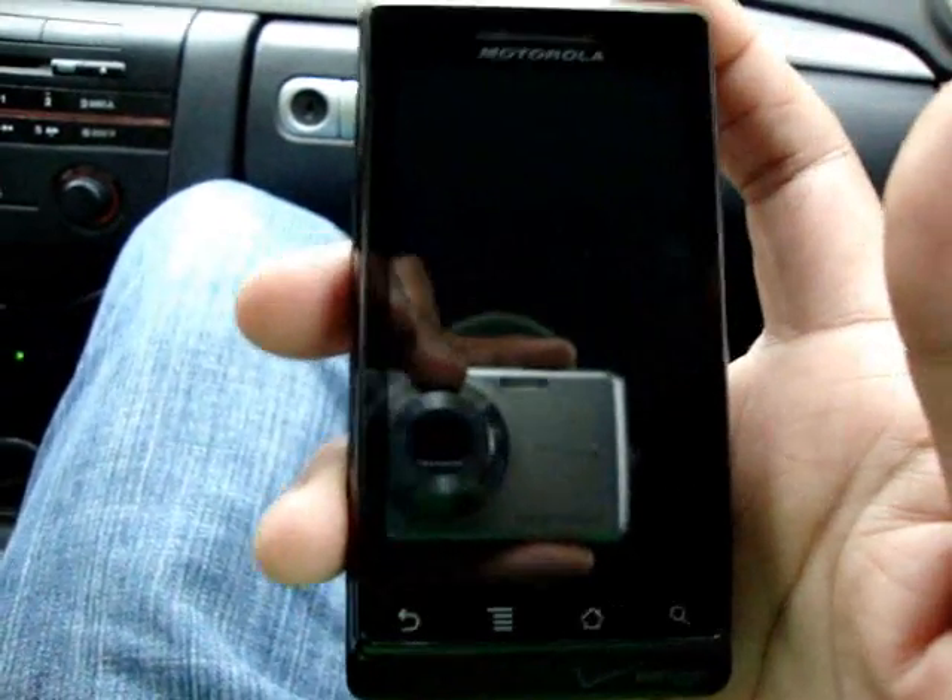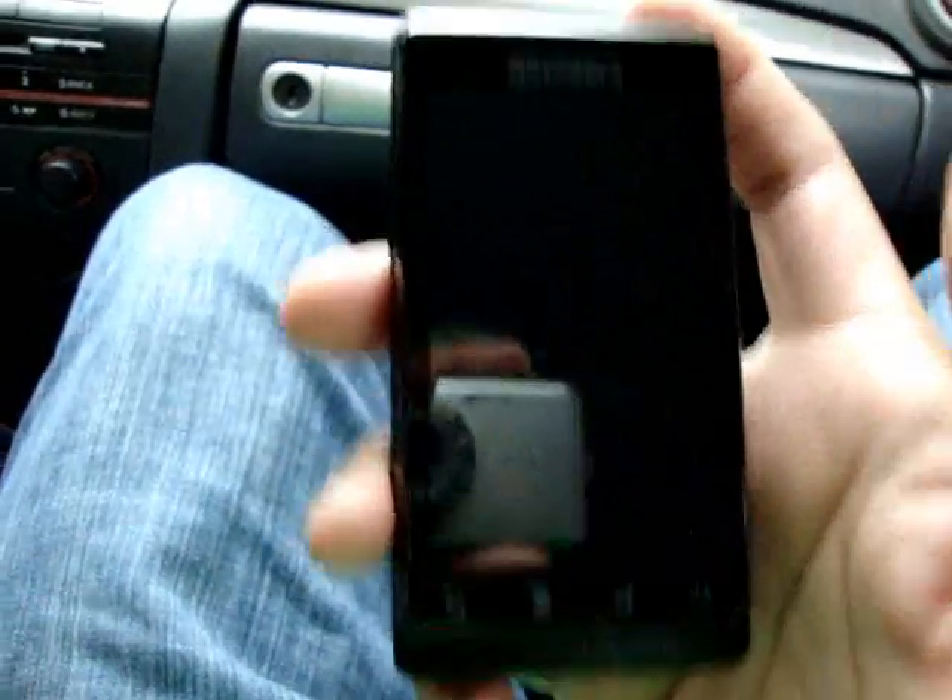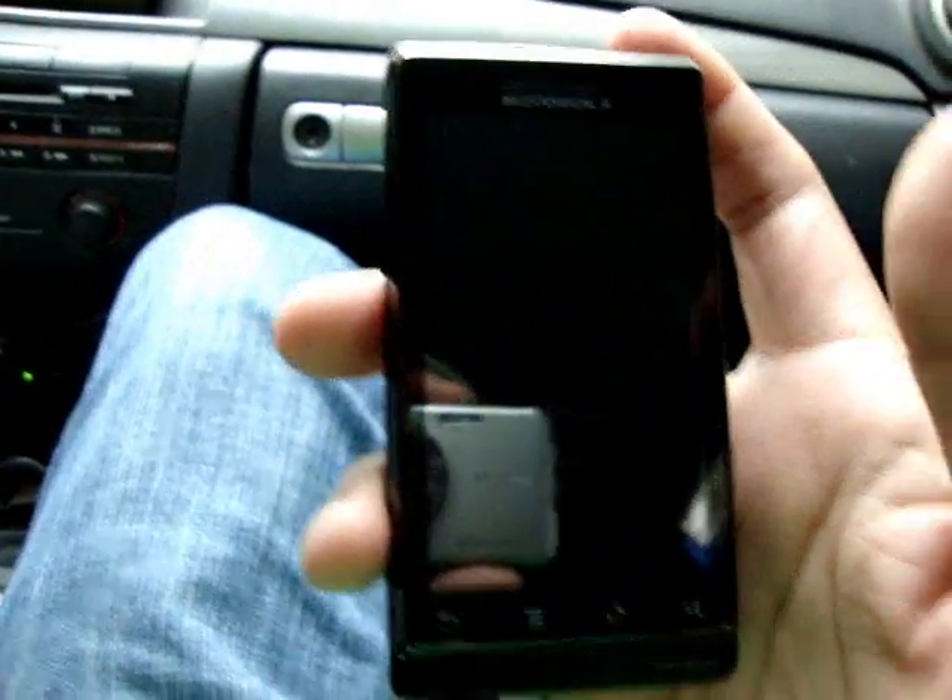Hey guys, Jason from LeakDroid.com here with the Motorola Droid, testing out Google Maps navigation.